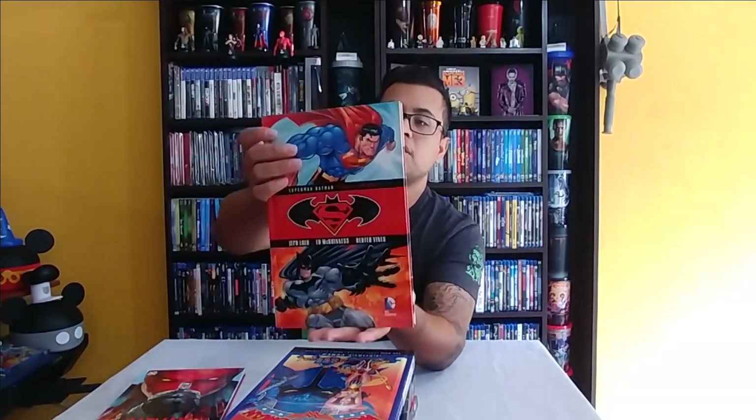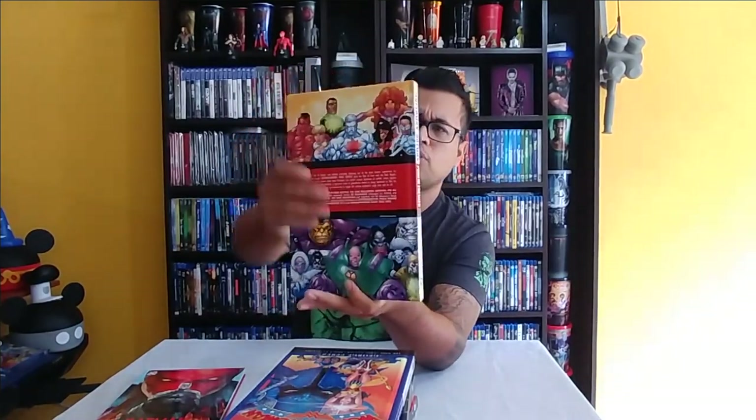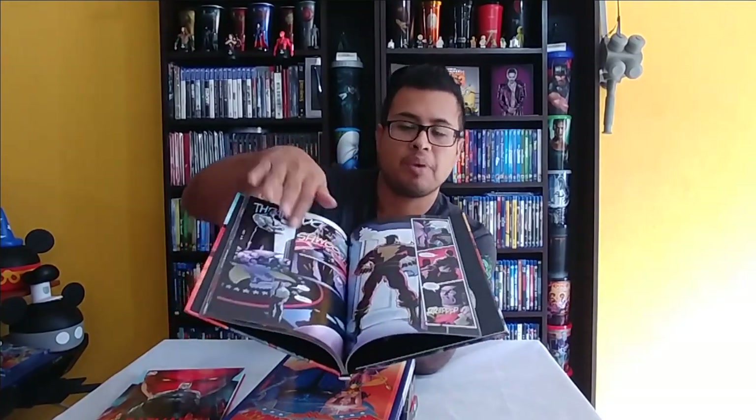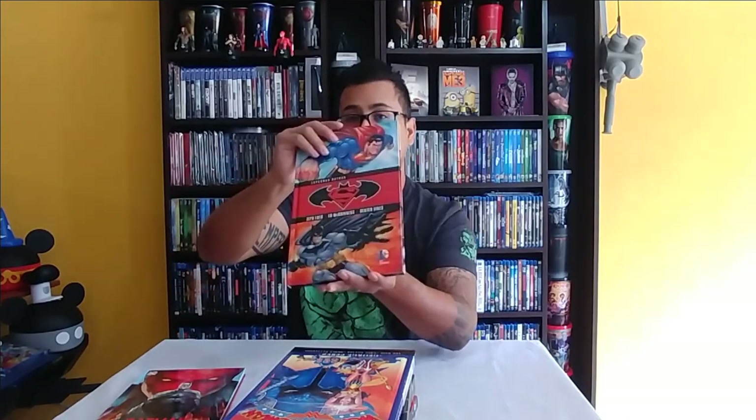Next is Superman/Batman: Public Enemies — very nice, very good quality, sturdy and heavy. The quality of the art is really good and the pages feel nice; it's a high-quality production. This one includes both a DVD and a Blu-ray, and again it brings a digital copy of the movie and a digital copy of the hardcover graphic novel.